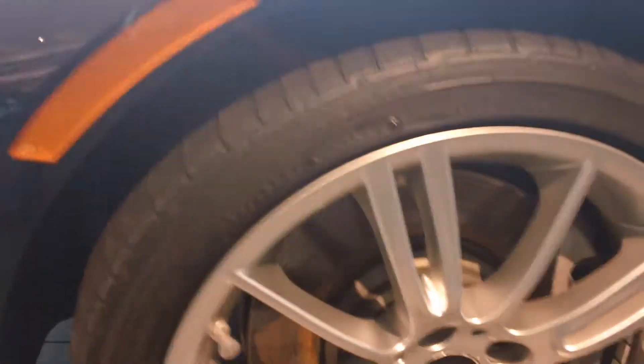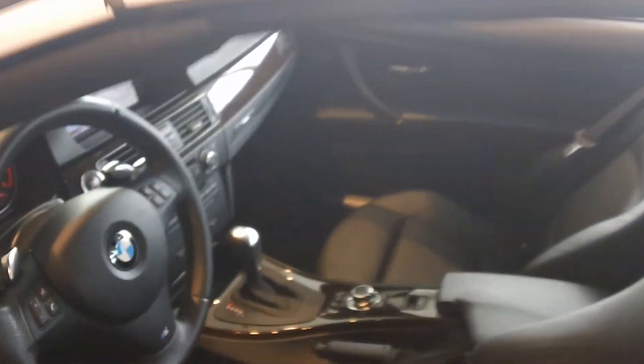This model is equipped with the 18-inch alloy wheel. The color, by the way, is actually a black metallic exterior color, as well as on the interior, it's black leather seats. This particular model has the Bluetooth, the navigation, and heated front seats.